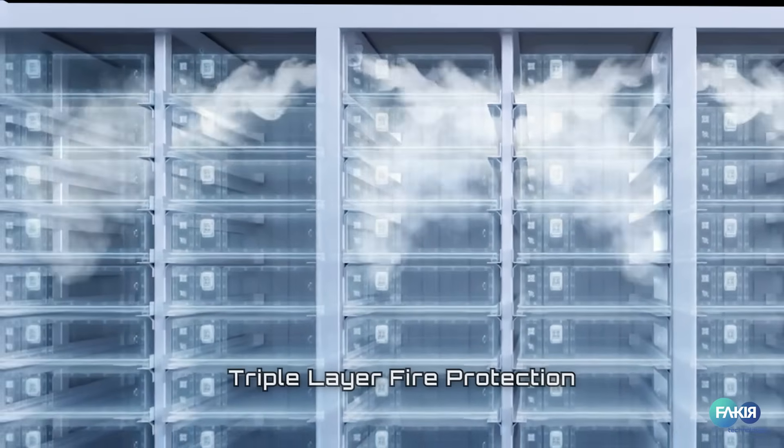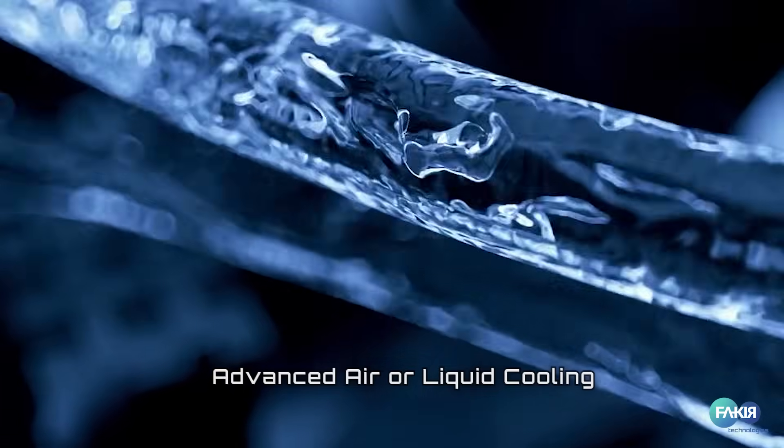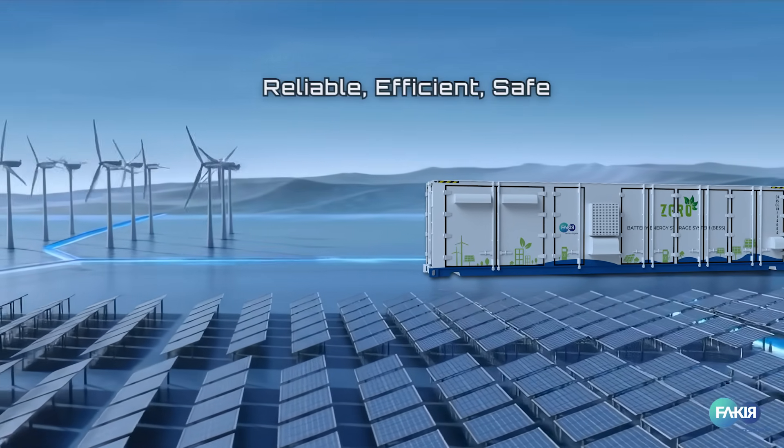Triple layer fire protection ensures unmatched safety. Advanced air or liquid cooling — choose what your environment demands. Reliable, efficient, safe. Xero BESS delivers all three.